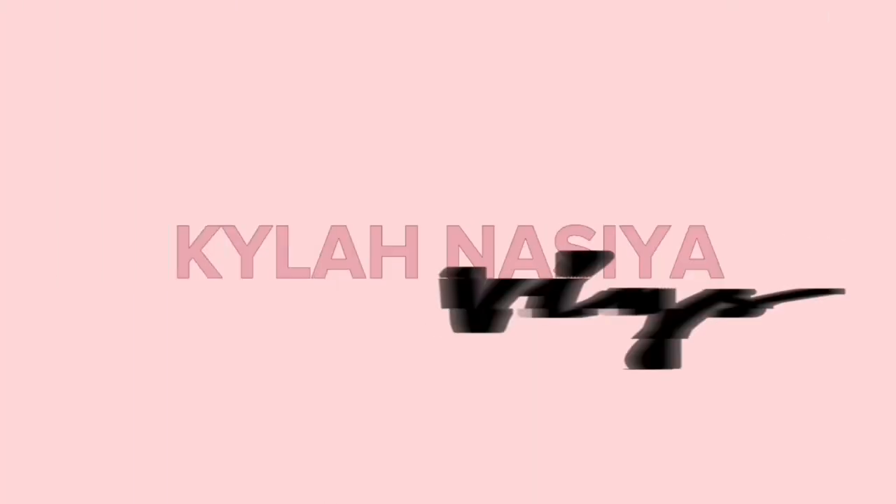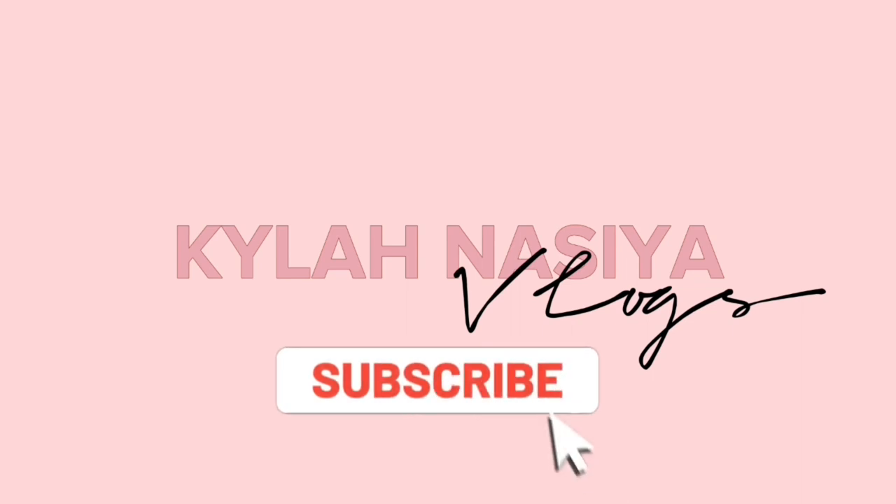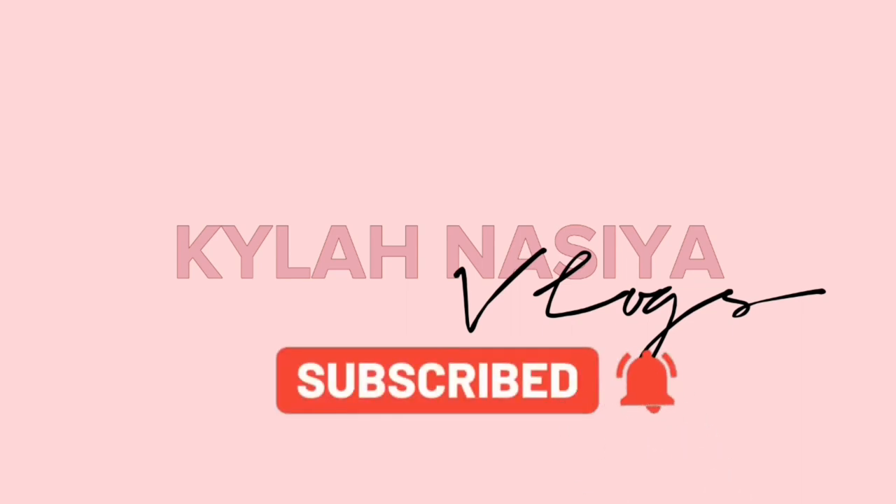Hey y'all, welcome back to my channel! If you're new, I'm so happy you made it here, and if you're not new, welcome back. You guys saw that title — we are about to get into a sleepwear slash loungewear Shein haul. I am a big homebody so I love having cute clothes to lounge around the house in, and I want to show you guys what I have.